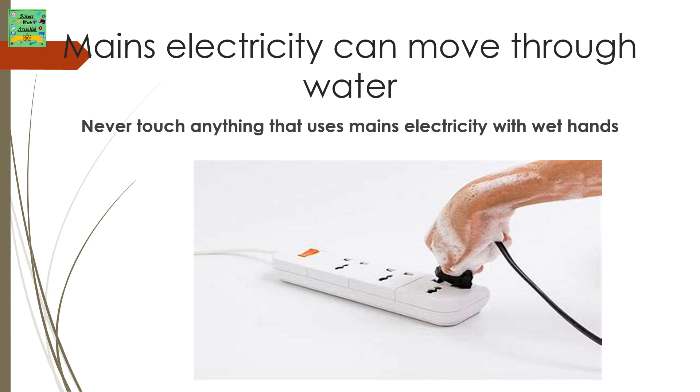Mains electricity can move through water. Never touch anything that uses mains electricity with wet hands.